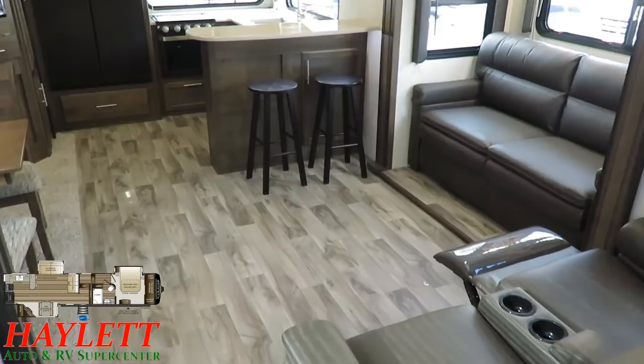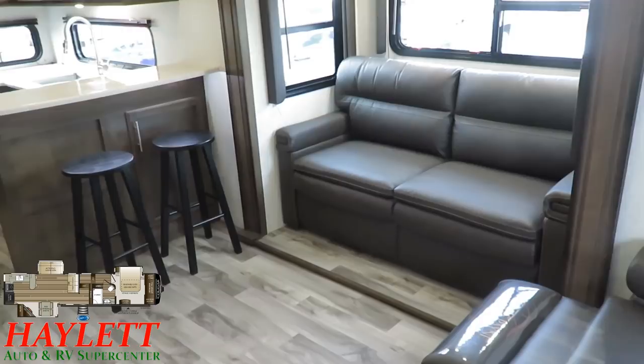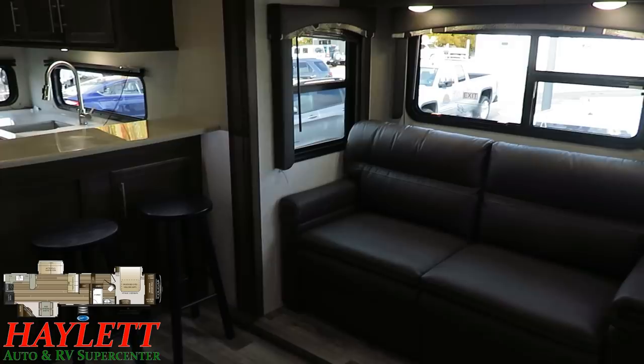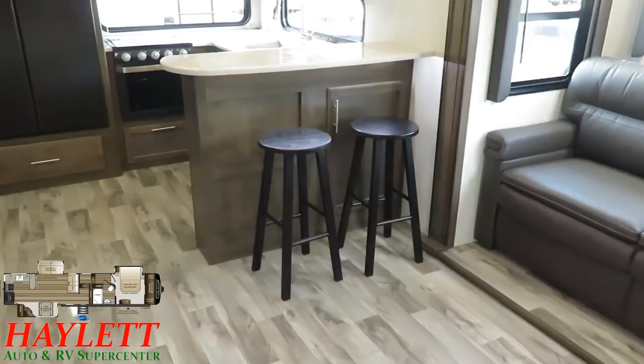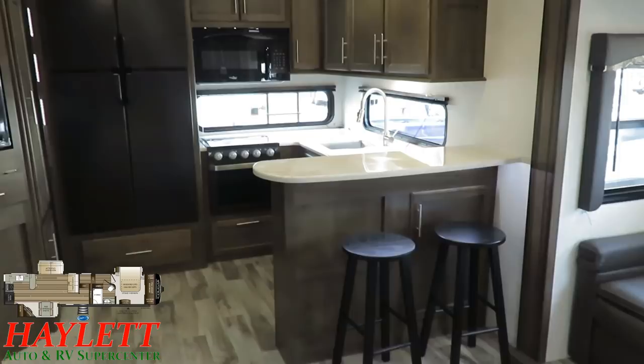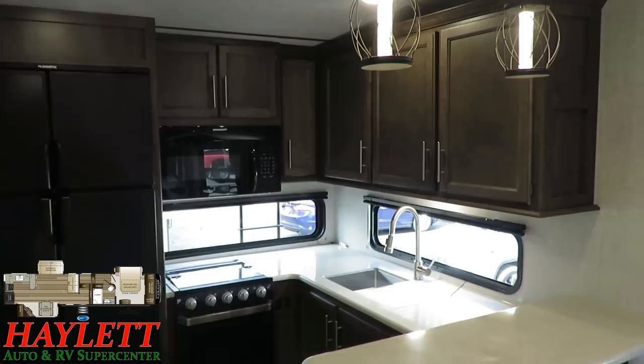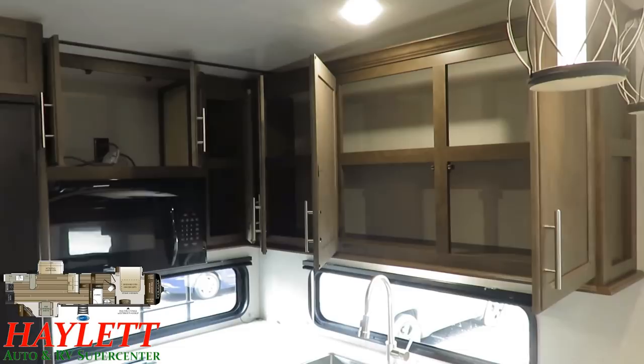You've got this big, open, spacious living area. The entertainment view from the sofa is excellent, and you can see breeze windows all the way around. They even threw some bonus storage up in that slide too. I'm always a sucker for kitchen bar stools like this. Back here in the kitchen, we have solid surface counters, and this floor plan has more of them than any other Cougar.